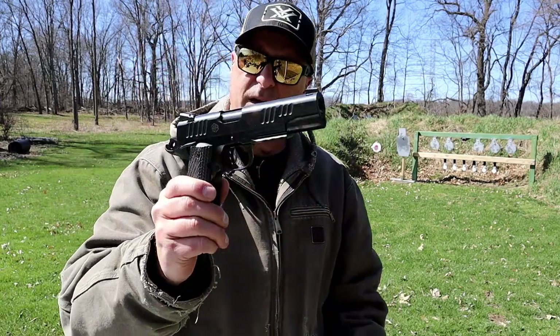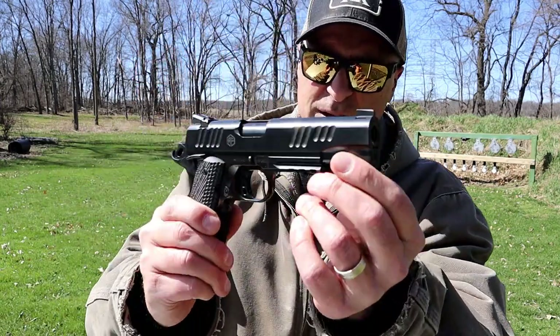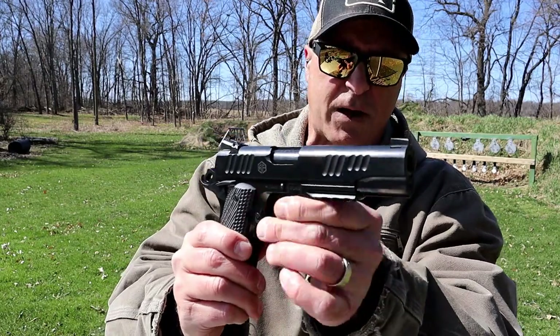This has a very nice look and feel to it. Goes about $1400 bucks, maybe $1300 somewhere in there. You can see the slide serrations are a little bit different, especially in the front — not very deep cut.